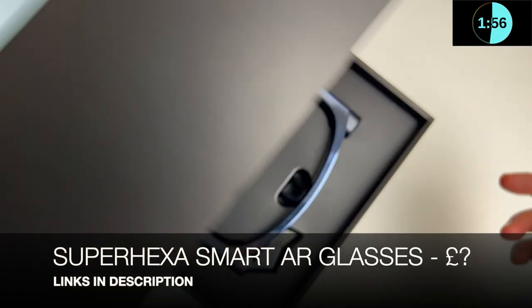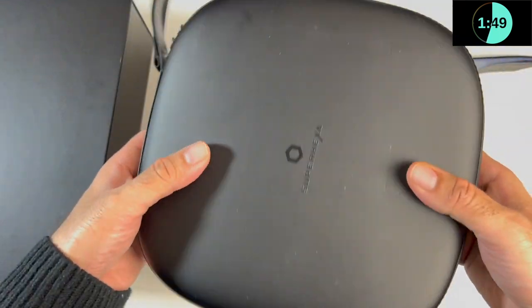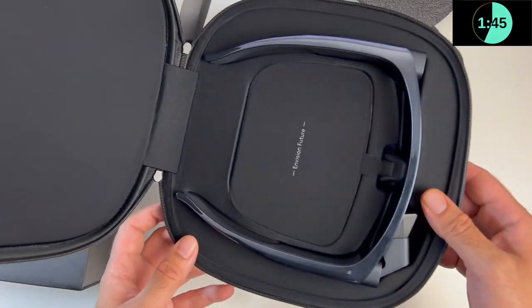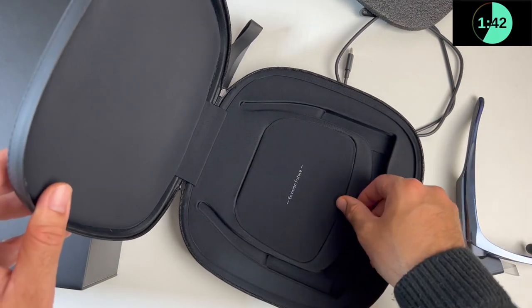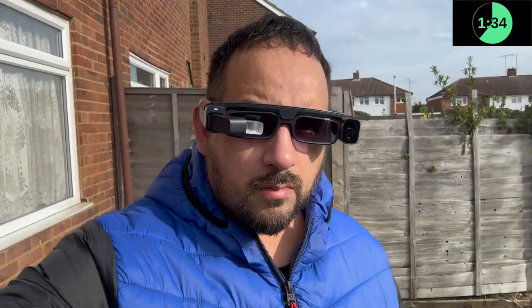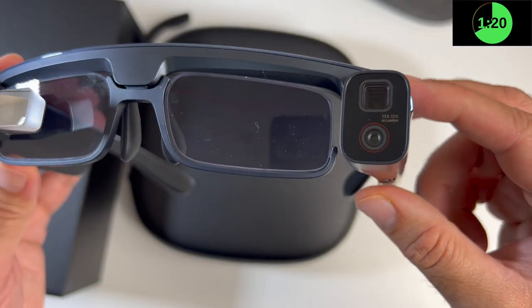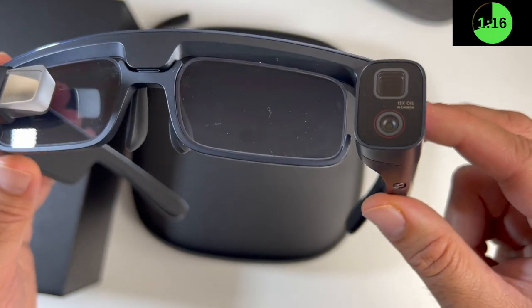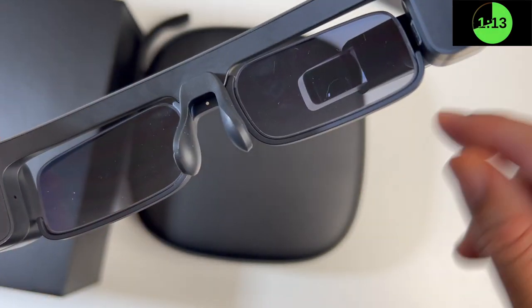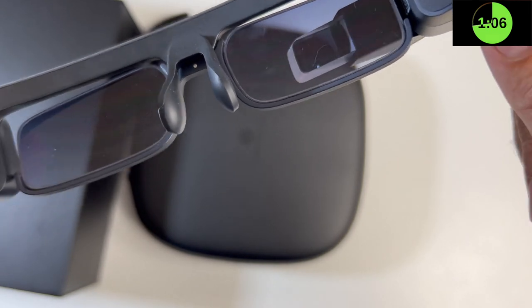Here we have the Super Hexa smart AR glasses. In the box you get a type-C magnetic charger and a very nice zip-up hard case, along with an accessory pouch and a type-C to USB-A adapter. These AR glasses are powered by a Snapdragon processor and are the first ever dual camera AR glasses, designed for you to capture the world in first person view. You have dual cameras: a 50 megapixel wide and an 8 megapixel telephoto supporting 15x zoom. On the right side you have a micro OLED display which is super bright at 1800 nits so you can see in real time exactly what your shot will look like.